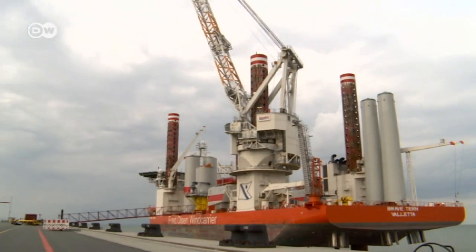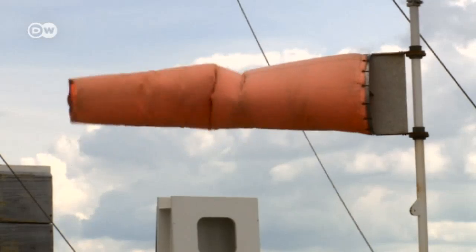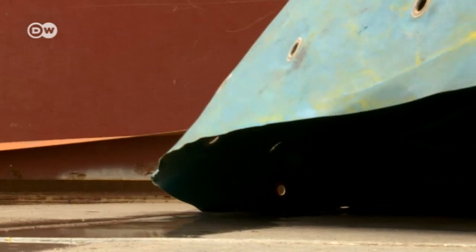The Brave Tern is a jackup installation vessel purpose-built to install wind turbines at sea. Every day, the ship and its crew cost 150,000 euros, even when they're sitting idle.